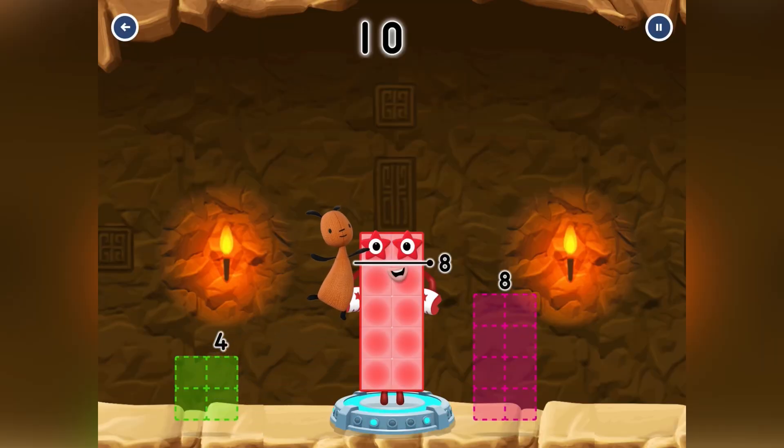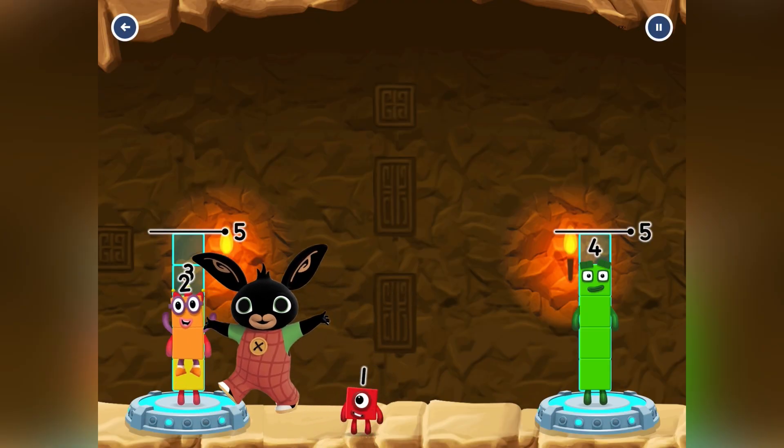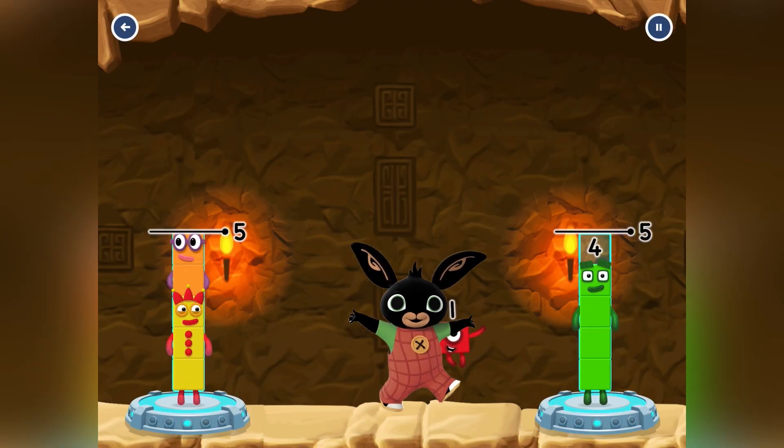Hi guys! In this video, all the Bing characters go to meet the Number Blocks. There are fun moments for you to enjoy, and don't forget to watch till the end!